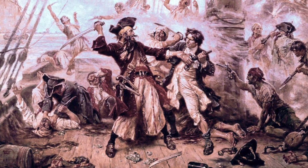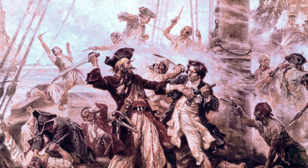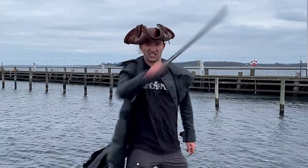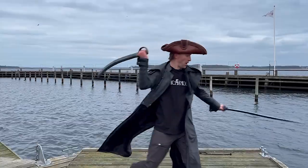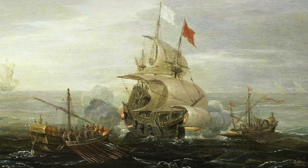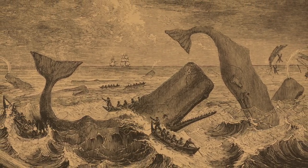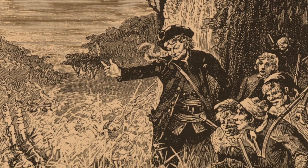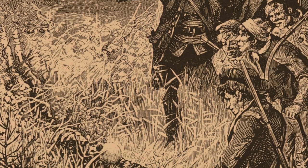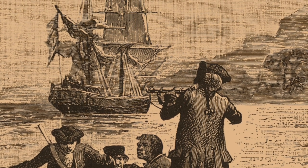Any sailor worth his salt knows that adventure on sea is dangerous business, but any scallywag scoundrel shall soon lose their hands to you if you carry a curved cutlass. This weapon is taken straight out of classical naval tales — whether you are a captain chasing a giant white whale, a stowaway left on a seemingly deserted island, or the serendipitous seafarer looking for hidden treasure.